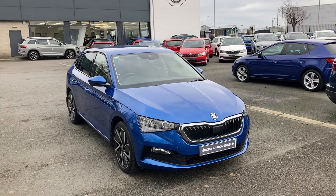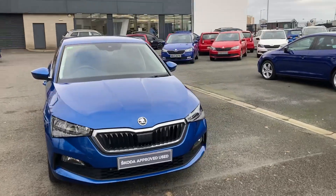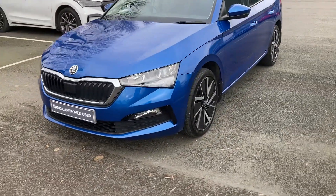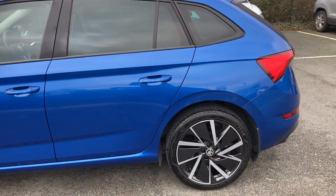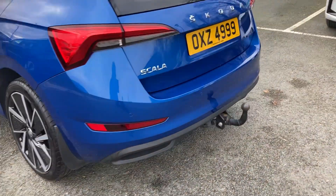Welcome to our forecourt at Mervyn Stewart Skoda in Belfast. Here to show you a gorgeous car — this is a Skoda Scala SEL. Beautiful car with lovely upgraded alloy wheels and a beautiful finish in Race Blue. This one at the back has a removable tow bar.